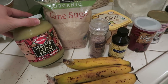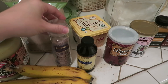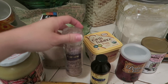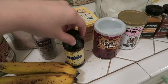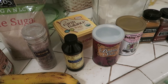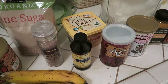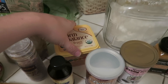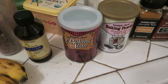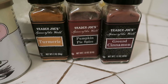The ingredients are organic applesauce, cane sugar, salt — for sweet recipes I like to use violet salt — vanilla extract, in the recipe I use bourbon vanilla extract but you don't need to use that. Vegan Earth Balance butter, flour, baking soda, baking powder, turmeric, pumpkin pie spice, and ground cinnamon.